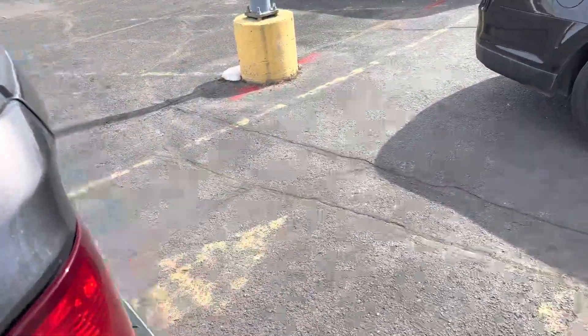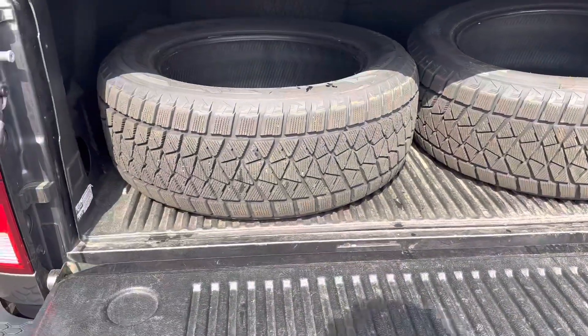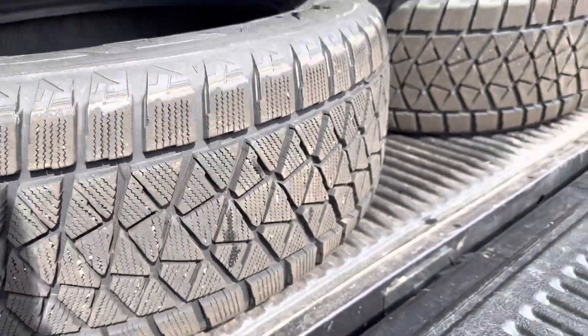Now in the back here, I've got a set of Bridgestone Blizzak tires. These things have got maybe 2,000 miles on them — they're like brand new. Got four of these.